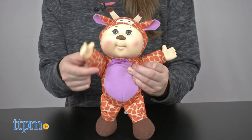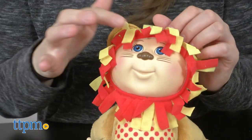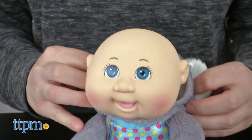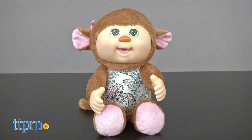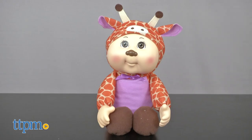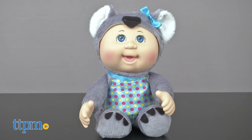Decked out in animal themed onesies, each doll is clad in a specific animal costume with removable hood to show off their cute adorable faces and bald heads. There are six characters in the line: Sydney Monkey, Tallulah Tiger, Serena Giraffe, Frosty Polar Bear, Austin Lion, and Libby Koala.